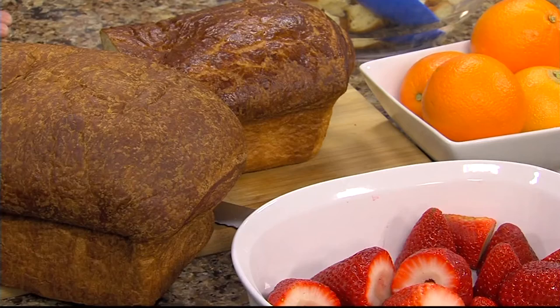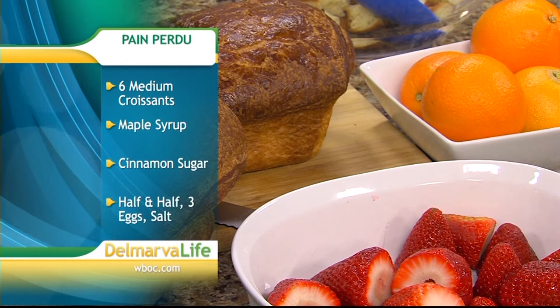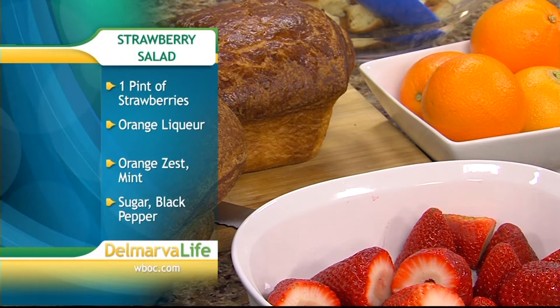We're making pan perdu, which is the French version of French toast. It means 'lost bread' — the French developed it as a way to use stale, day-old bread. Now everyone calls it French toast, but we like to call it pan perdu. I always find that if you call it by the fancy French name, it actually sounds better than it is — but it's delicious!